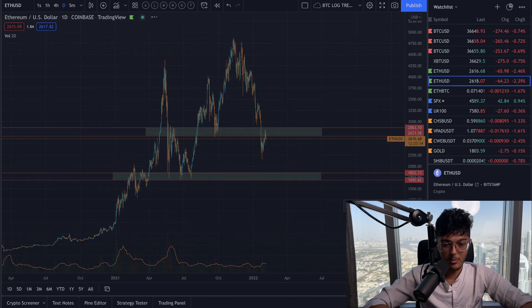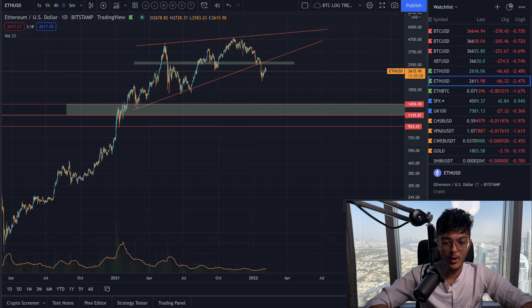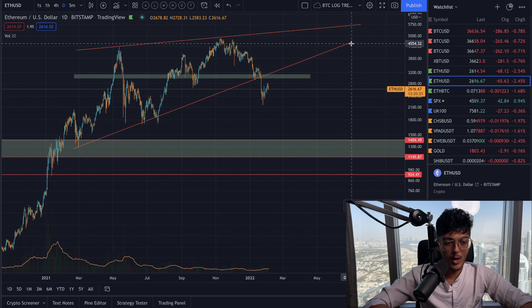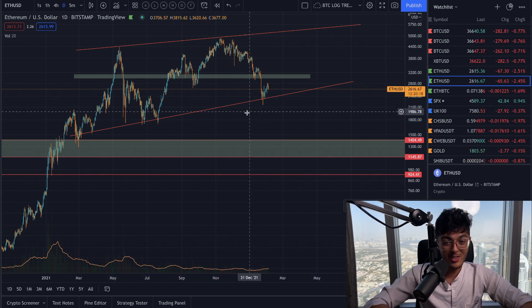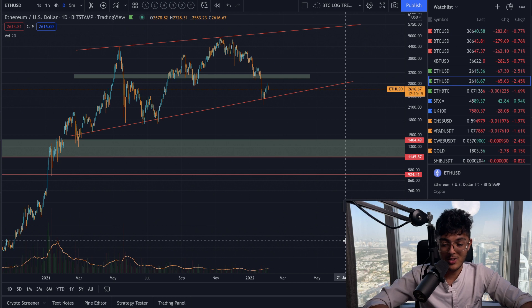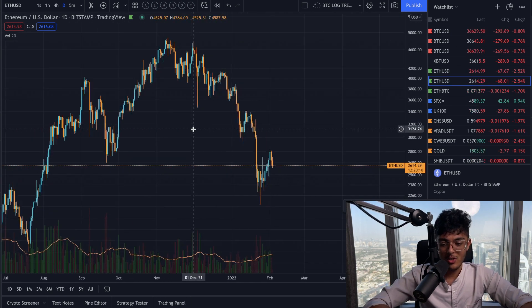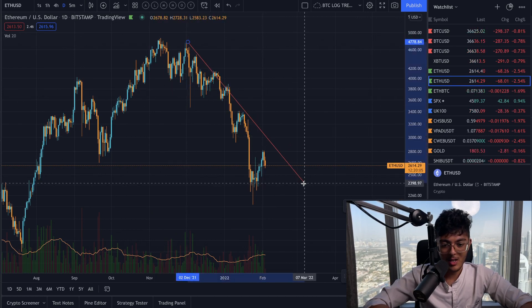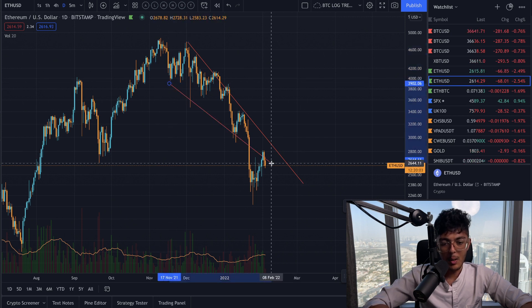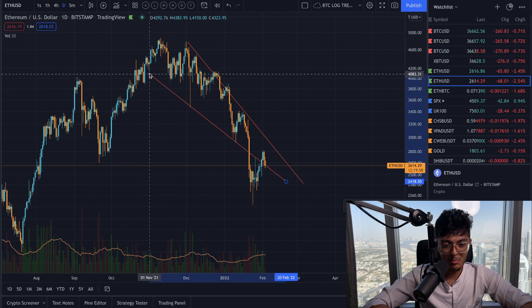One big wedge that Ethereum has been forming in the market for quite some time — it's actually a wedge that I was talking to you guys about before. There are two, actually. There's one that looks a little bit like this, and we can redraw this to look much better. But that's not what I want to talk about right now. It's actually that Ethereum was in a very bullish falling wedge pattern, exactly the same as Bitcoin's patterns, but unfortunately it ended up falling out. That pattern looks something like this, depending on how you draw it.